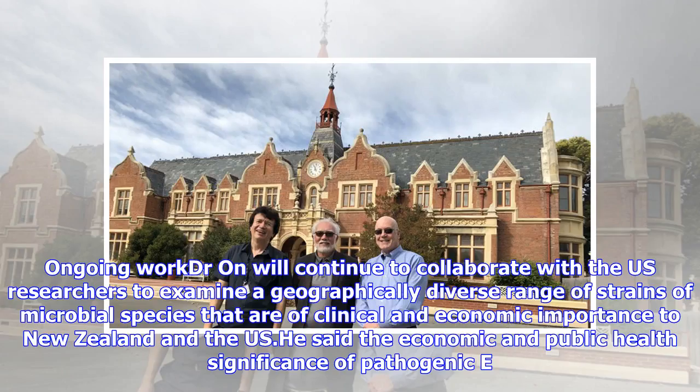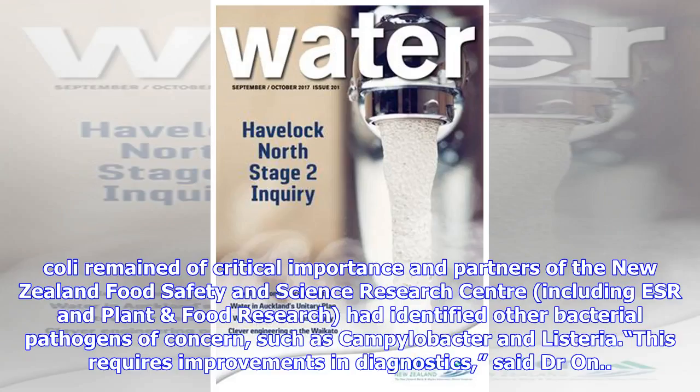Dr. Ahn will continue to collaborate with the U.S. researchers to examine a geographically diverse range of strains of microbial species that are of clinical and economic importance to New Zealand and the U.S. He said the economic and public health significance of pathogenic E. coli remained of critical importance, alongside partners of the New Zealand Food Safety and Science Research Centre, including ESR and PLANT.